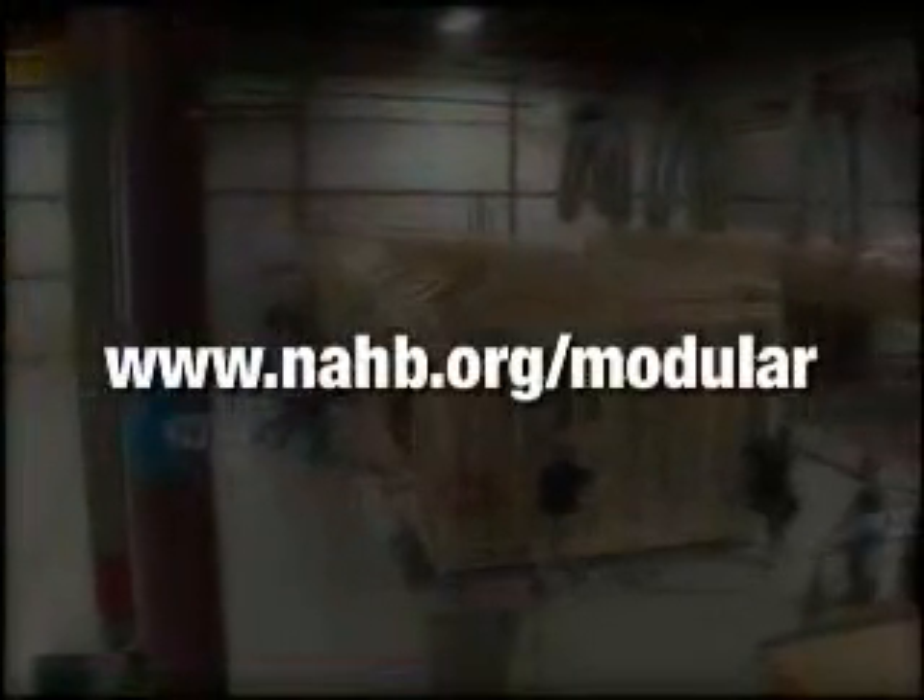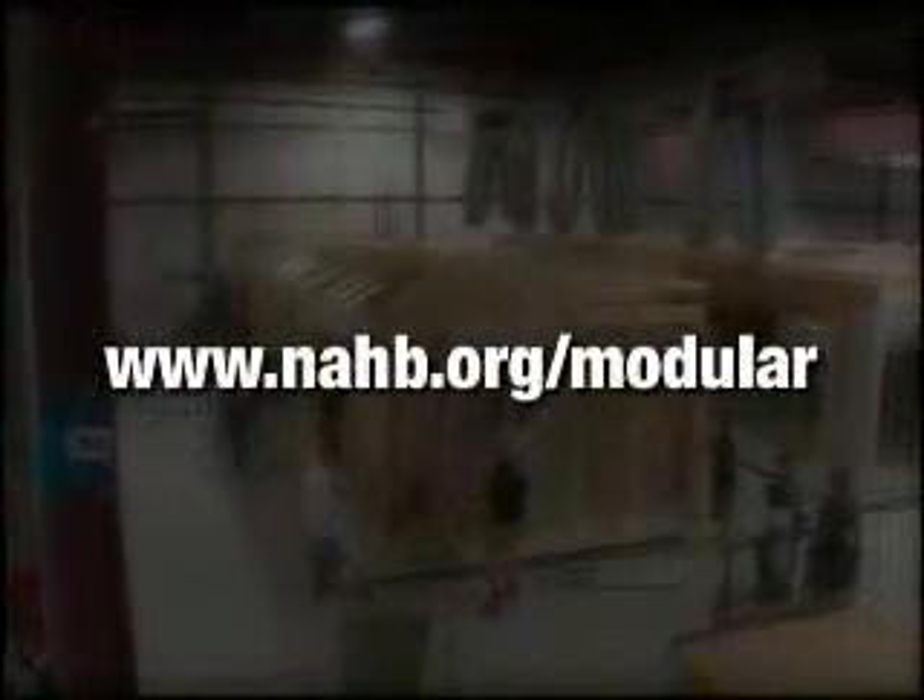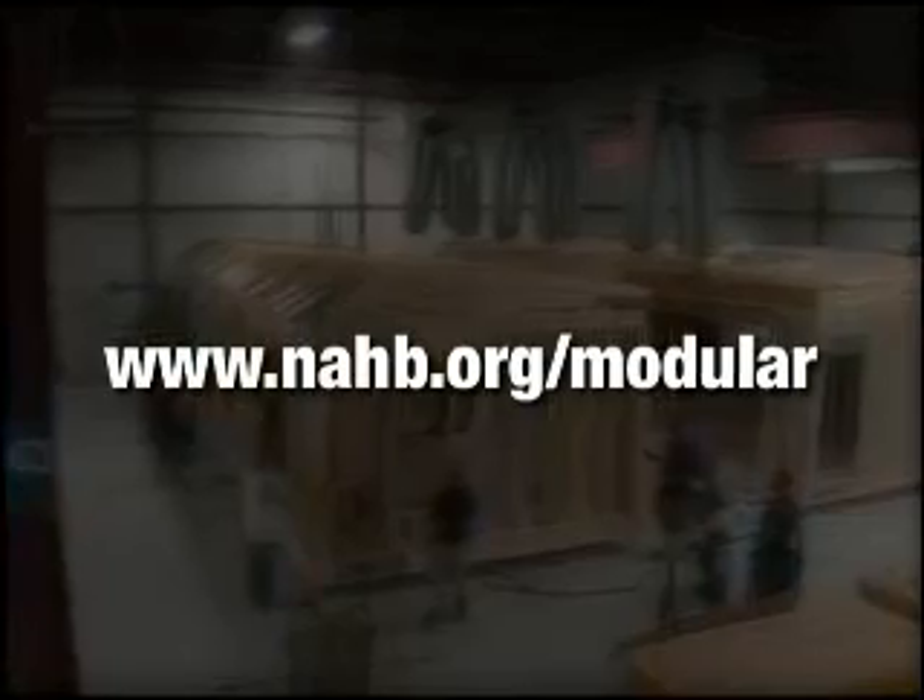Add it all up and modular is a win-win for the buyer and the builder. Perhaps it's time for you to consider modular. Take the time to visit the Building Systems Council's website to find a modular manufacturer who can help your company thrive.